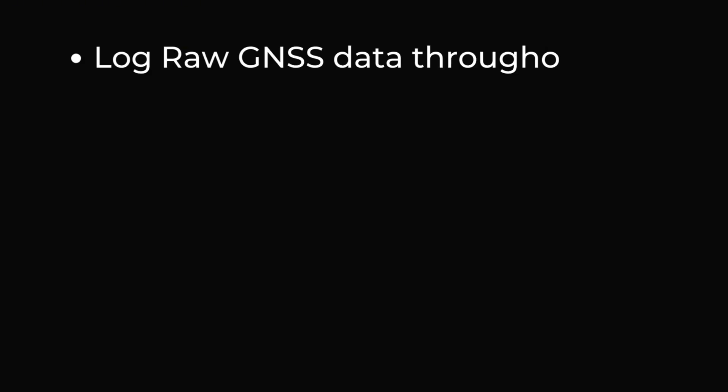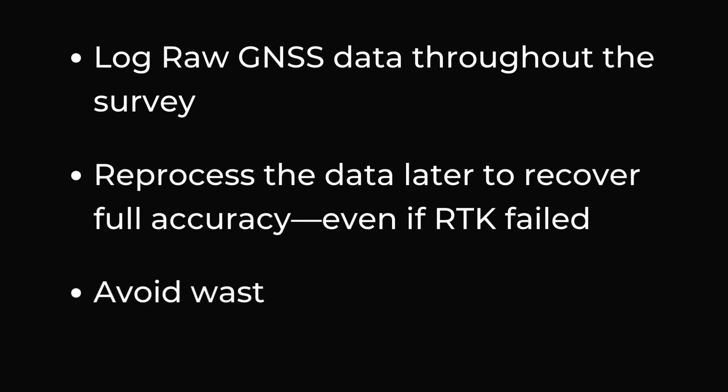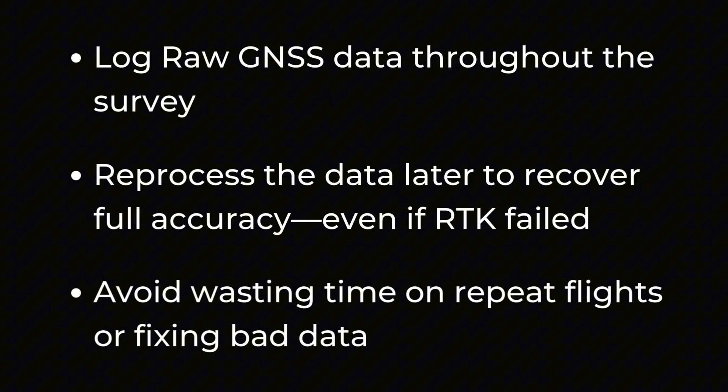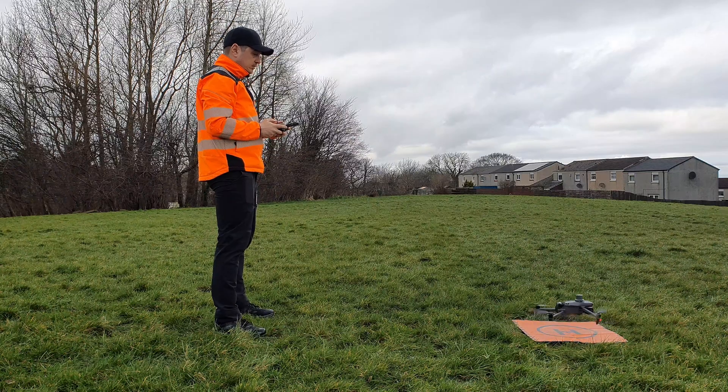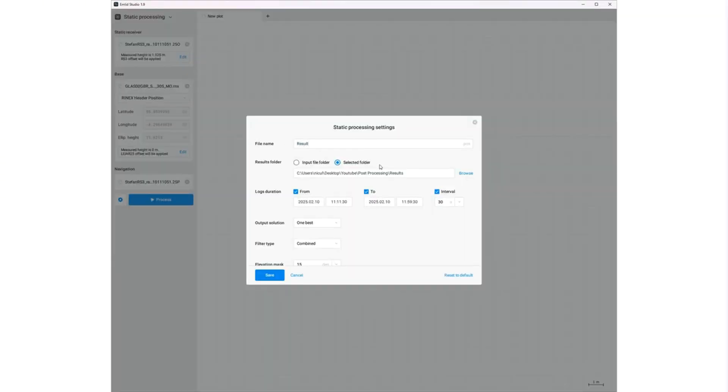But what happens if RTK fails? Connection dropouts, signal interference, or unexpected errors can still occur. This is where PPK — Post-Processing Kinematic — saves the day. With PPK processing on the Emlid Reach RS3, you can log the raw GNSS data through the survey and reprocess it later to recover full accuracy, even if RTK fails. Instead of scrapping your mission, you process the raw data afterwards and still achieve centimeter-level accuracy. The best part: PPK processing using Emlid Studio is free and completely simple to use.